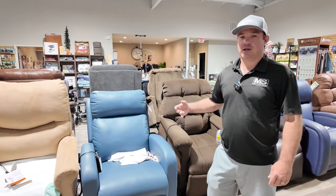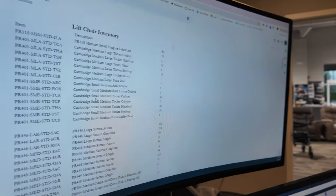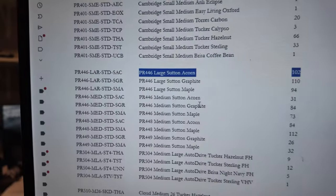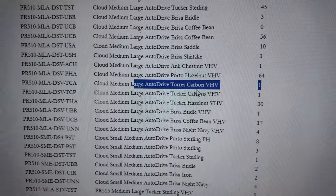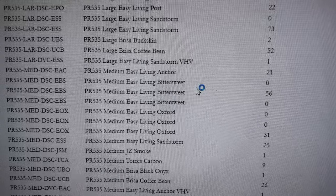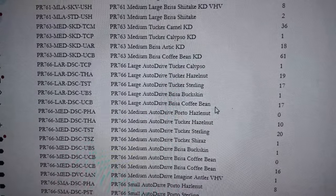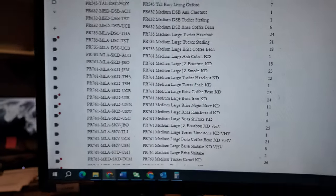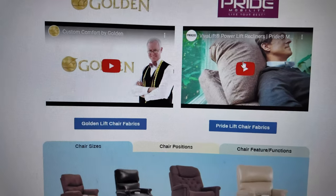If you need something fast, we can check our inventory. For example, we have 102 of the PR446 in stock — that's on our site. This gives us a rundown of what can ship out quickly. We may have only one of a particular model with heat and vibration, so if you're set on a color but need it fast, you might need to change your color option. That's why it's good to give us a call — everything tends to say 'in stock' on most websites, but our inventory changes quickly.